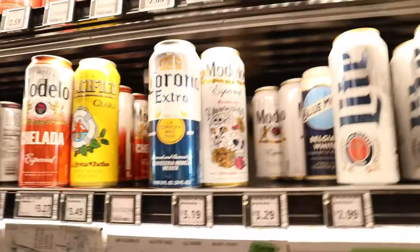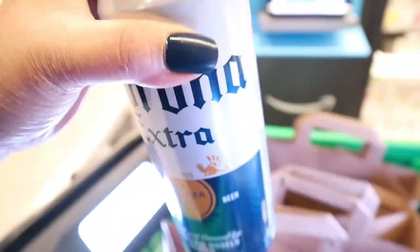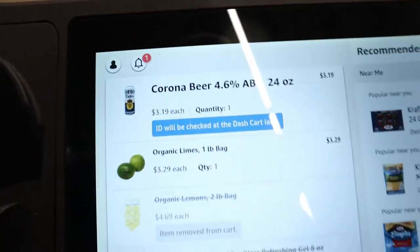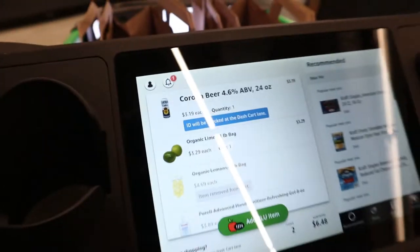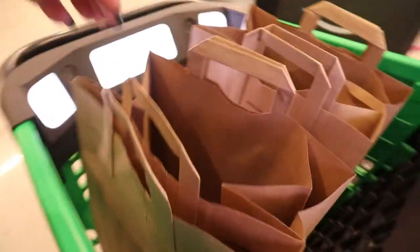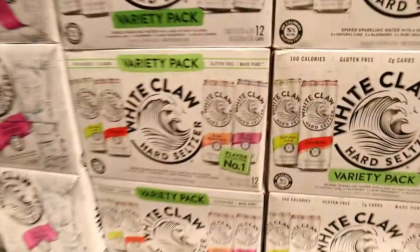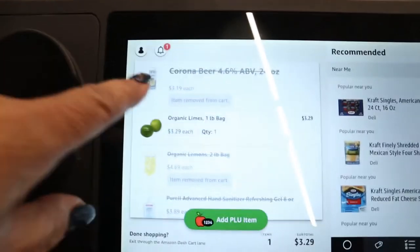Let's see what happens if we put a Corona — an alcoholic beverage — in our cart even though we're underage. The screen says 'ID will be checked at the Dash Cart lane.' So we're going to take that out, put it back on the shelf. The cart removed it from the total.